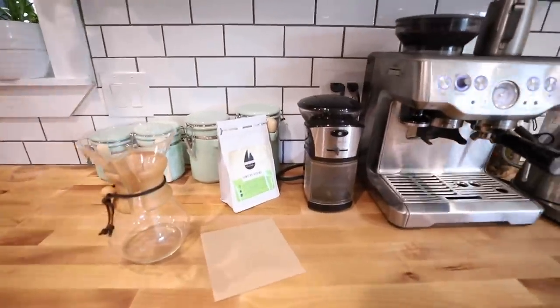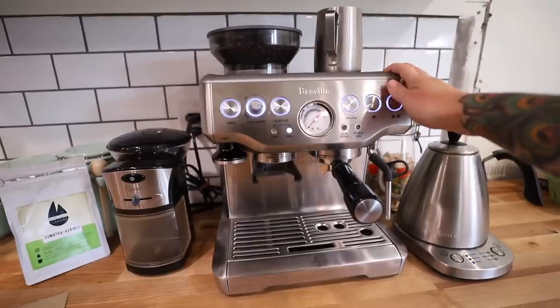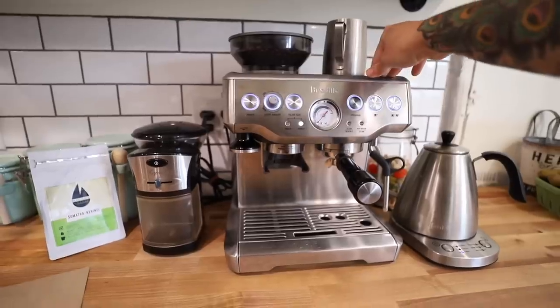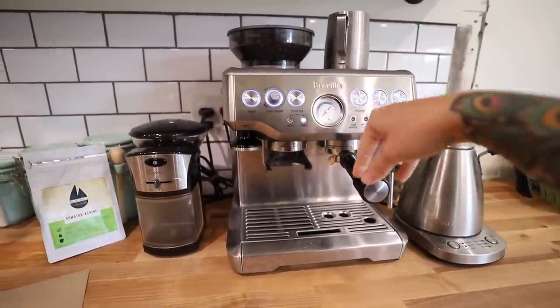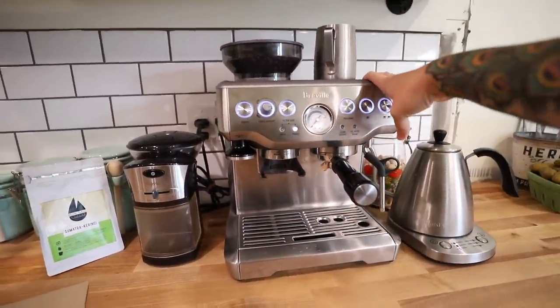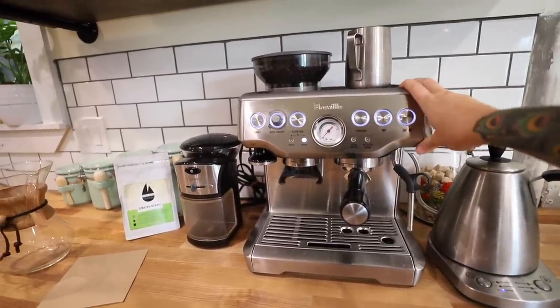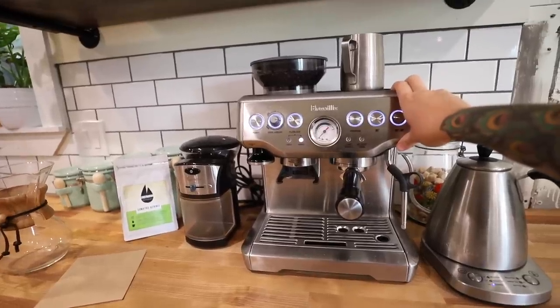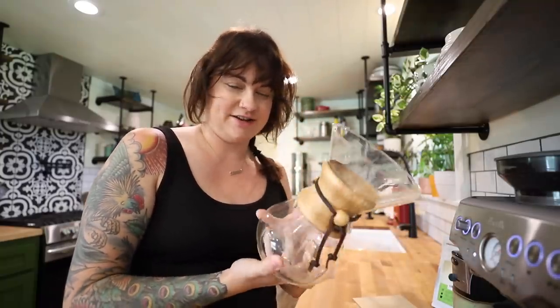I'll link all this stuff down below so you can find it easily. This little Breville espresso machine is really awesome because you can make coffeehouse-equivalent lattes. It has the milk steamer, you can pull a shot, and it has a hopper where you can grind your own beans — so it's kind of a one-stop thing. Definitely more of an investment, but it's a really fantastic machine. If you're going to do espresso at home, this is a great one. Maya drinks lattes every morning and comes in and makes one here.